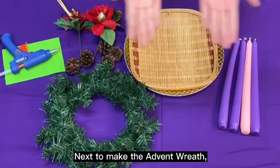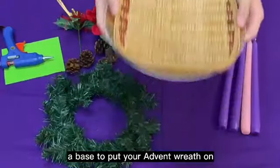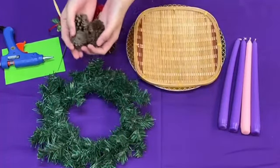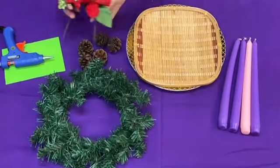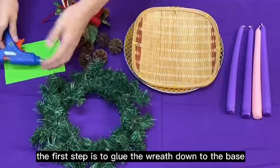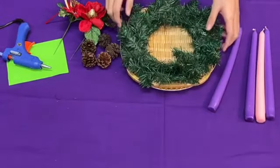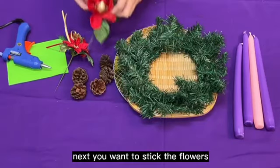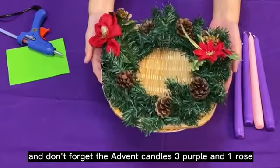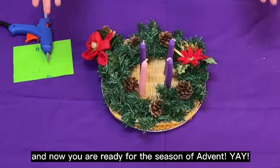Next, to make the actual Advent wreath, these are the materials that you need: a hot glue gun, a base to put your Advent wreath on, a wreath, some acorns, decorative flowers, and the four Advent candles — three purple and one rose. The first step is to glue the wreath down to the base. Next, you want to stick the flowers and the acorns onto the wreath. Don't forget the Advent candles, three purple and one rose. And now you are ready for the season of Advent!